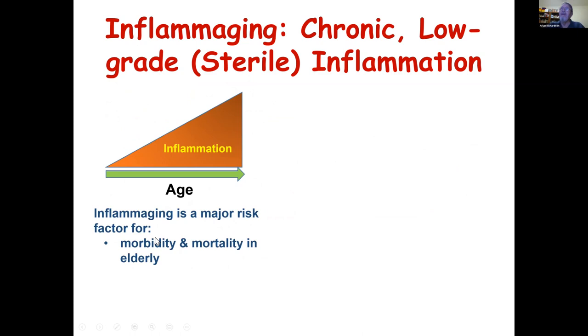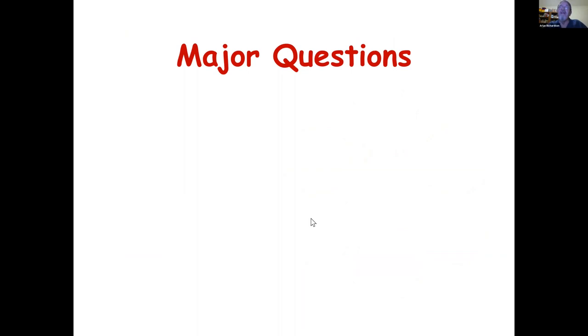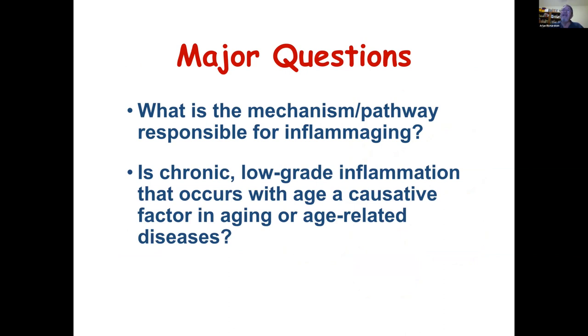We know there is this increase in inflammation, and it's been observed to be a major risk factor for morbidity and mortality in the elderly. Importantly, though oftentimes going unrecognized, this could play a very important role in age-related diseases ranging from cancer to heart disease to diabetes to neurodegenerative diseases. The two major questions in this area are: what is the mechanism responsible for inflammation, and is this increase in chronic low-grade inflammation causing aging or age-related diseases — is it causal?